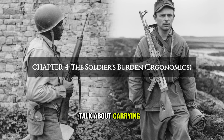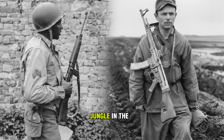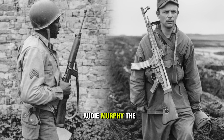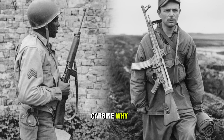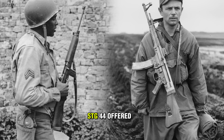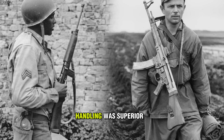We often talk about stopping power, but we rarely talk about carrying power. Infantry warfare is 99% walking and 1% shooting. If you are clearing a house in Aachen or patrolling a jungle in the Pacific, do you want an 11-pound rifle that is front-heavy, or a 5-pound rifle that snaps to your shoulder instantly? Audie Murphy, the most decorated American soldier of the war, preferred the M1 Carbine — because the gun you have with you, and can aim quickly, is deadlier than the better gun you left in the truck because it was too heavy. The STG-44 offered superior suppression, yes, but for the dynamic, fast-moving warfare of 1944, the M1 Carbine's handling was superior.